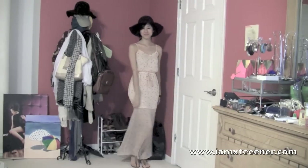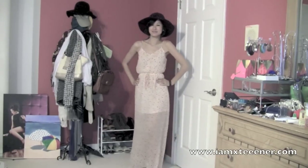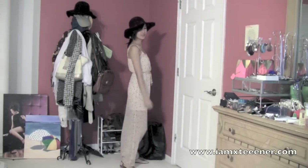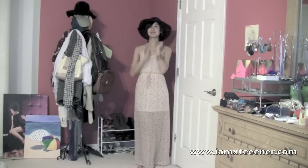I thought I would add some bonus footage even though I already have this outfit up on my blog. This maxi dress and the burgundy wool hat are both from Nordstrom. I love these two pieces for the summer. Hope you enjoy — do check out the blog for more pictures.